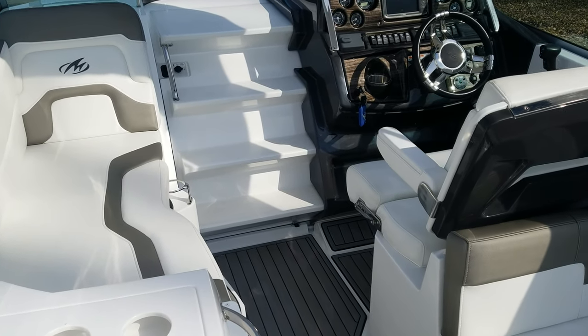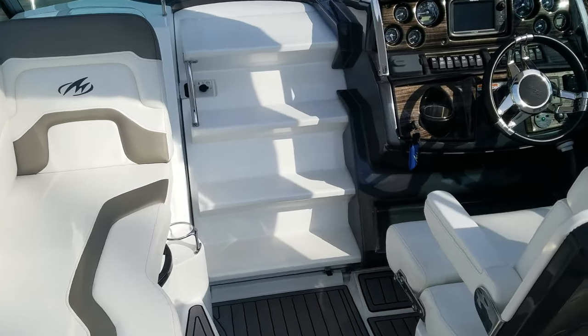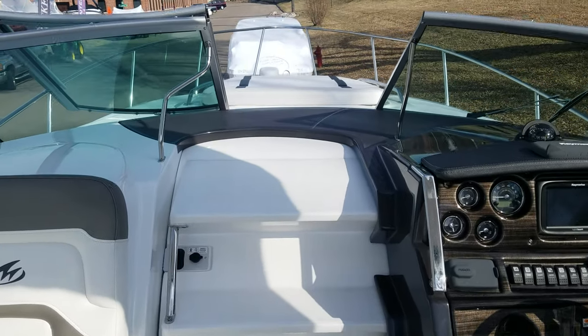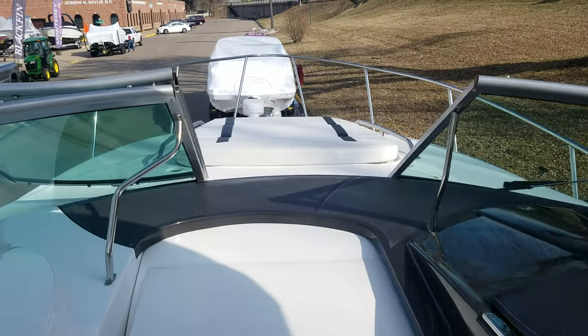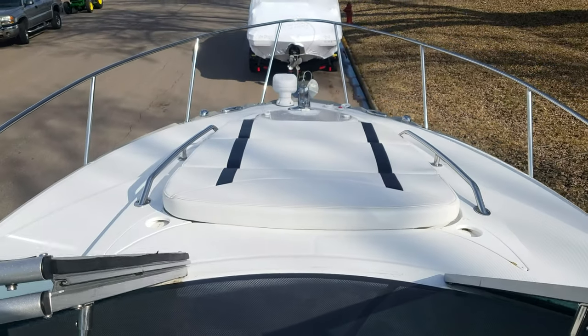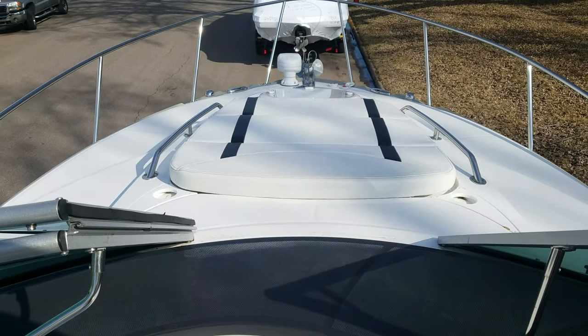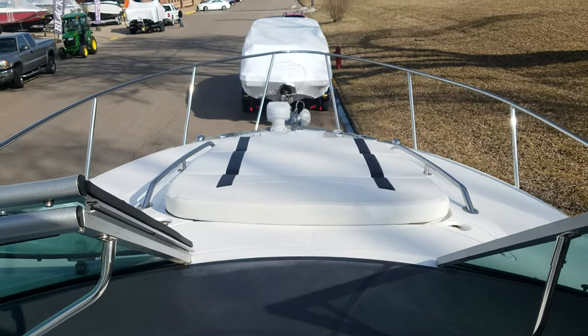It's also noteworthy to see how they do those molded-in steps. That gives you just a great way to access the bow with that big walk-through windshield, get up to where that bow sun pad is. It's got nice cup holders, big stainless rails — just a really safe way to get to the front of the boat.